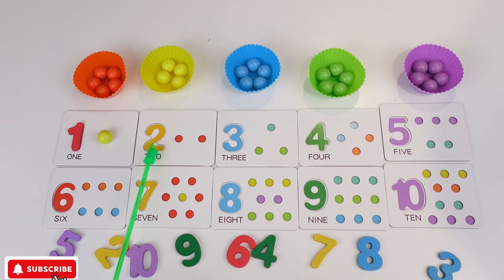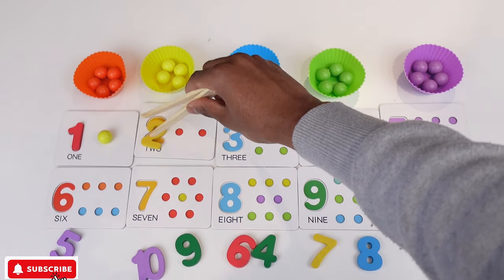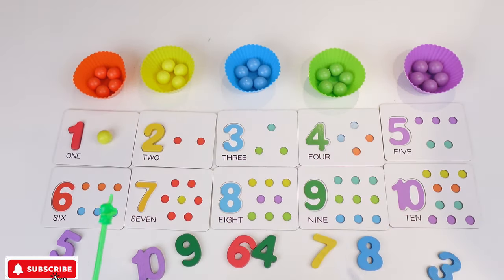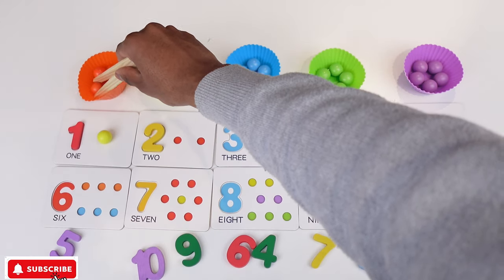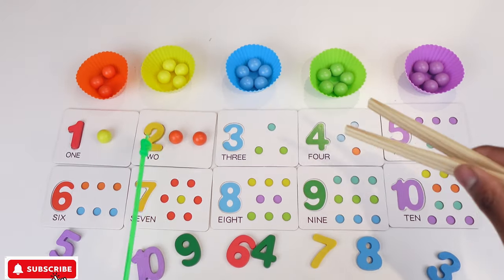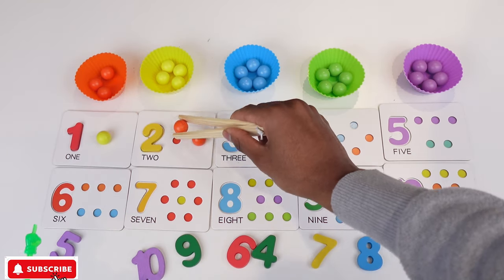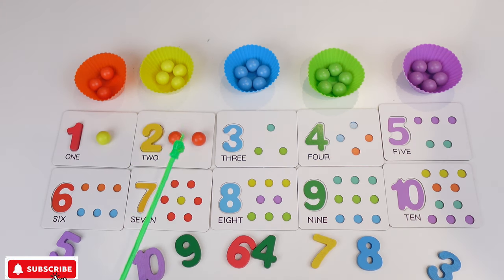Now we have 2. So where is 2? Found it! So I'm gonna grab this one and I'm gonna put it there. So we have 1, 2 — 2 orange balls. So I'm gonna grab 1, then I'm gonna grab 2. 1, 2. Now we have 2.